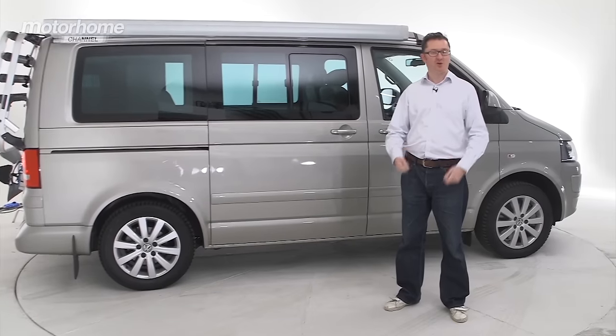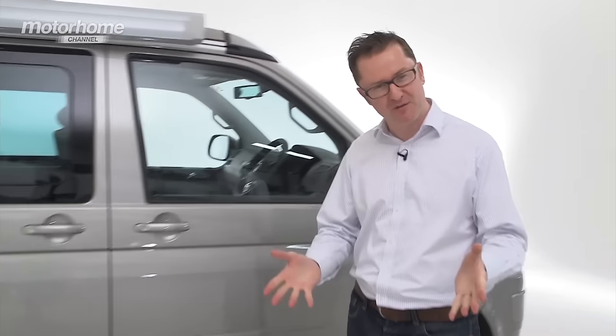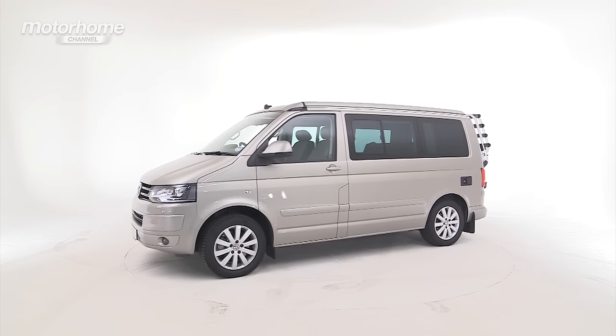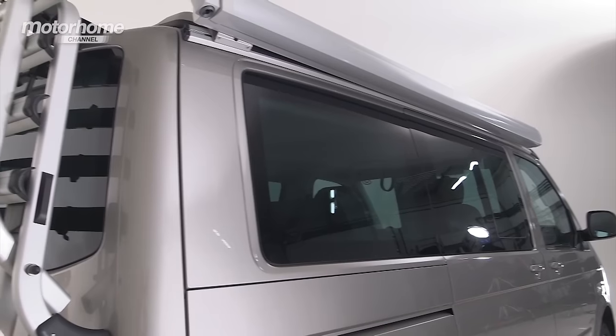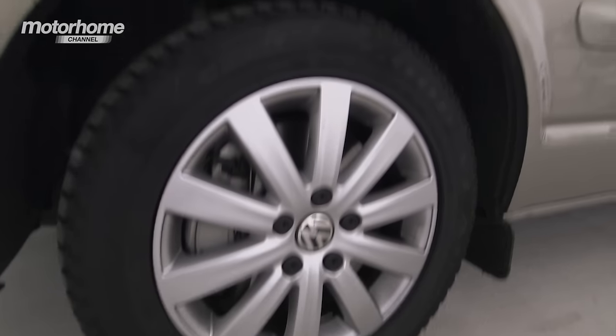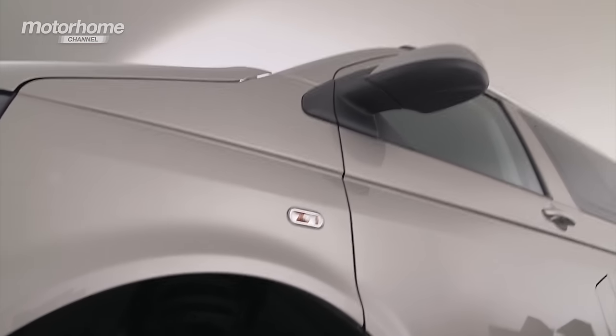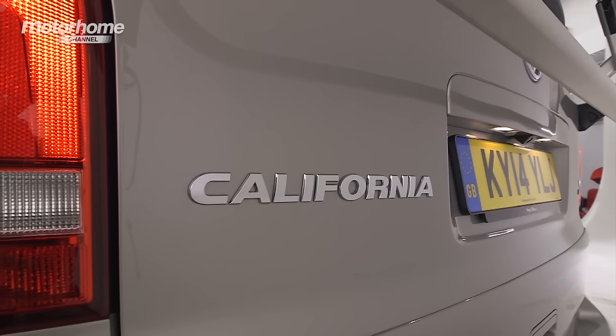Few things cheer the soul more than the sight of a VW California. If you want to make friends on the festival field or on the campsite, get yourself one of these. It may not have the appeal of the old-school version that conjures up images of the Beach Boys and Surfing USA, but who wants a gearbox that feels like stirring porridge and an unwanted upper body workout on the drive to Cornwall? VW has produced its own California since 2003, taking over from a partnership with Westphalia that began in 1988.